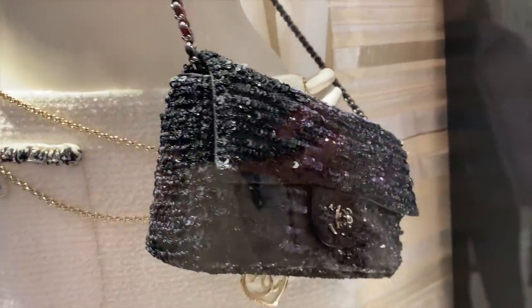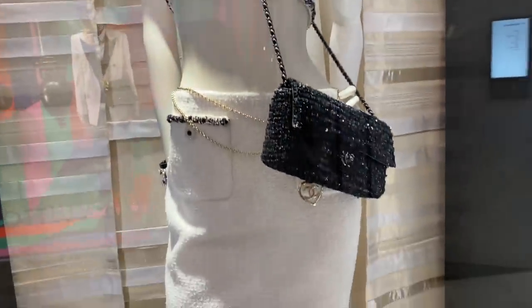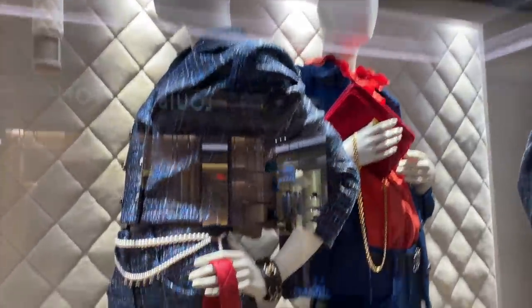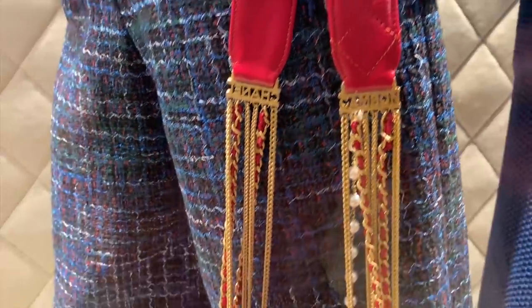We've also got this little sequin bag and it reminds me of the Fendi baguette bag — like the dimensions of it. It's quite pretty styled with a crop top and tweed skirt. Now you do need an appointment to get in. But here we have some blue and red. I'm loving the strap on this — look at the detail. So Chanel.